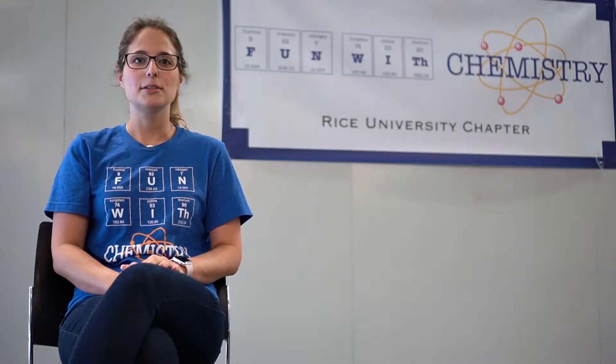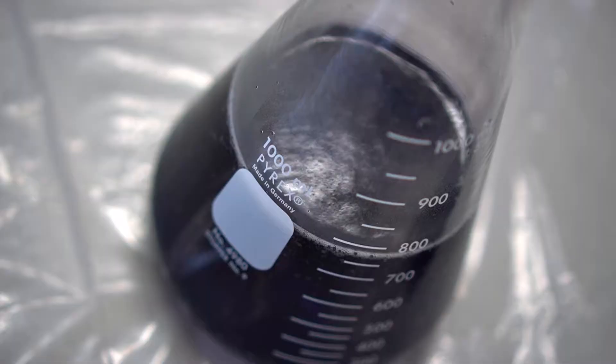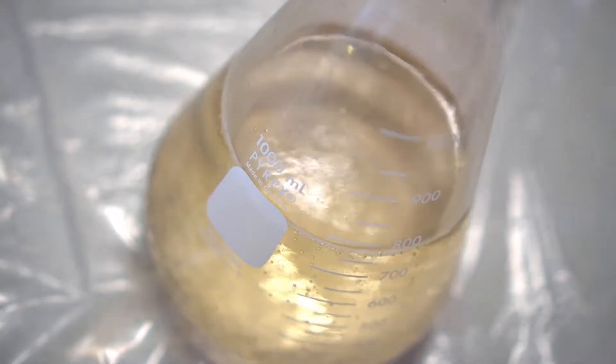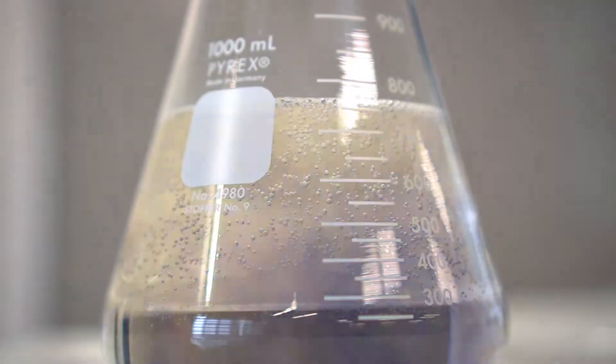For our oscillating clock demonstration, we combine three clear solutions and see what happens to our color changes. Solutions A and B mix to form C, which reacts in a second reaction to form iodine, giving us a really nice yellow color. Depending on the pathway and the concentration of iodine, we see the disappearance and reappearance of that yellow color like a clock.